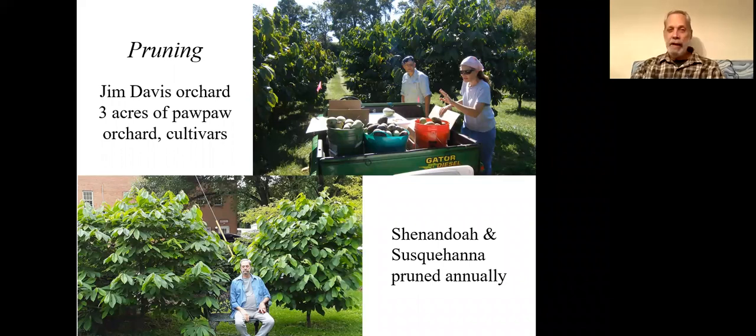You can prune pawpaw trees and I think they take to pruning very well. In the bottom picture, that's me sitting on a bench between two trees over 10 years old that I've pruned every year — without pruning they'd be twice as tall. The top picture shows the Jim Davis orchard, where he prunes trees so he can harvest fruit more easily. Commercially I recommend that, because pawpaw is not one you want to be climbing ladders for. For personal use, you can just let the fruit fall out of the tree when it's ripe — no ladder, no pruning required.